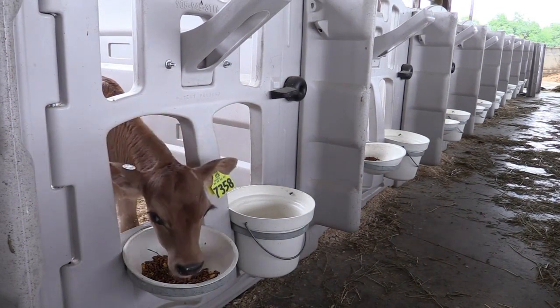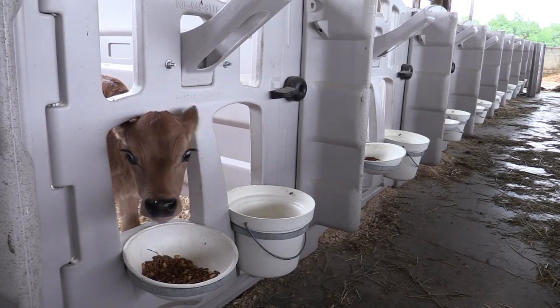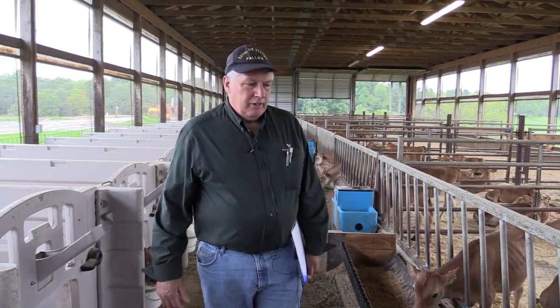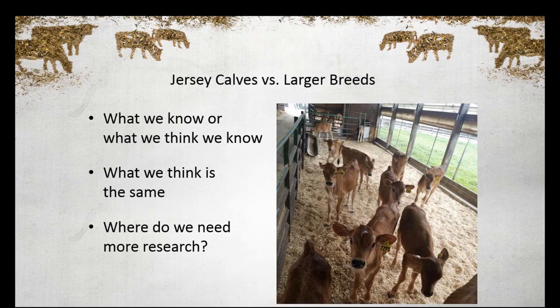I'd like to thank a couple of people — Dutch Hollow for allowing us to do it here, and Sue Greth, who's a teammate of mine that handles the IT stuff, so we put this together. I'd like to cover the things on Jerseys: what's different than the larger breeds, what's the same, and maybe where we need some more research.